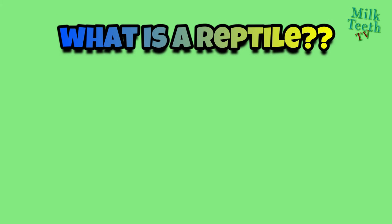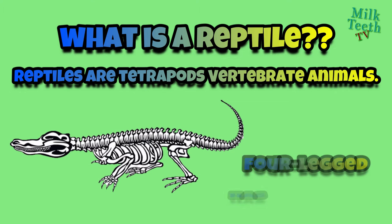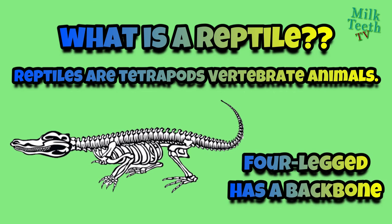What is a reptile? Reptiles are tetrapods — vertebrate animals. We can say that a reptile is a four-legged animal that has a backbone and many other special characteristics that we shall be learning in this video.